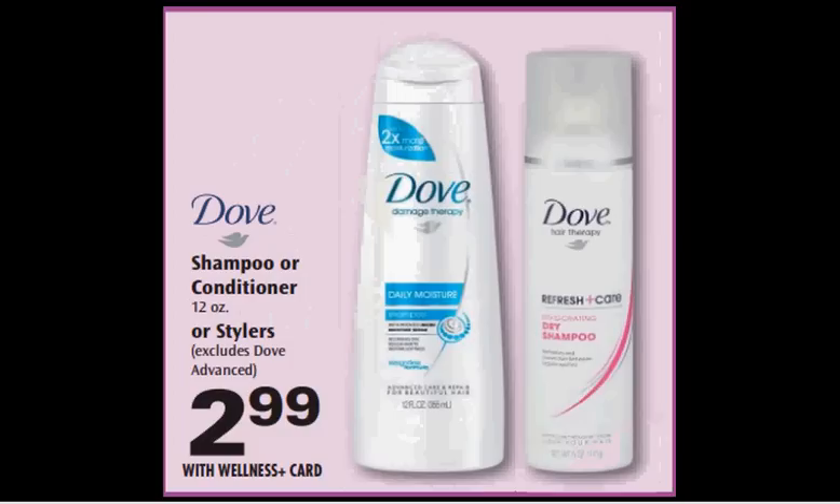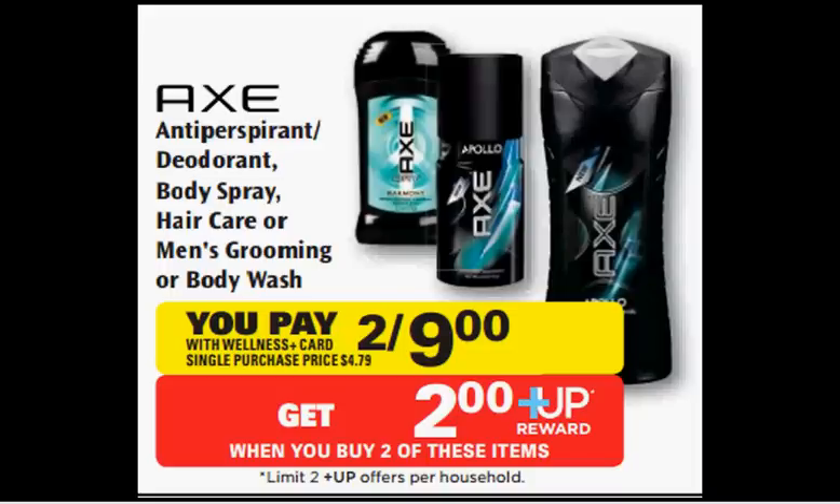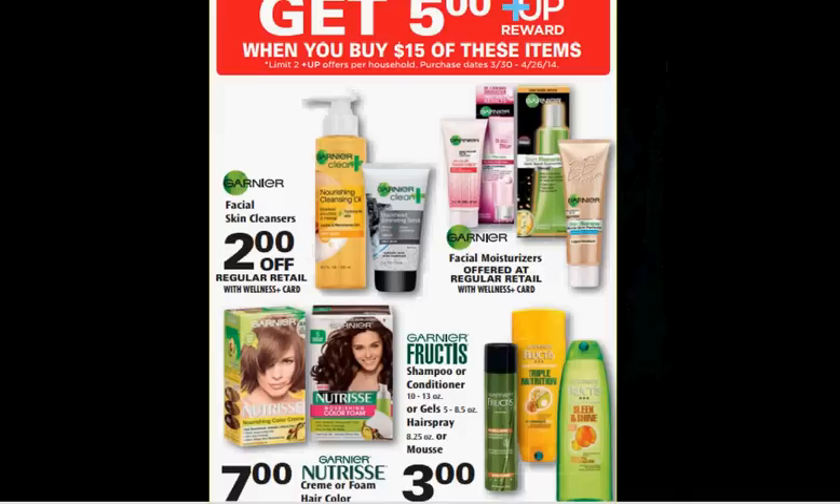The Dove shampoo, conditioner, or some of the stylers are on sale for $2.99. There's a $2 off coupon in your Red Plum of March 23rd — that would make it $0.99. The Axe Hair Care is on sale too for $9.00. There's a $2.50 off coupon for Axe Hair Products in your Red Plum of March 23rd. You'll pay $4.00 out of pocket, get a $2 up reward. It would be like getting each one for $1.00.